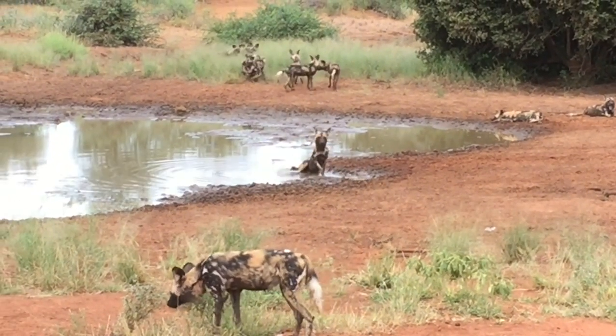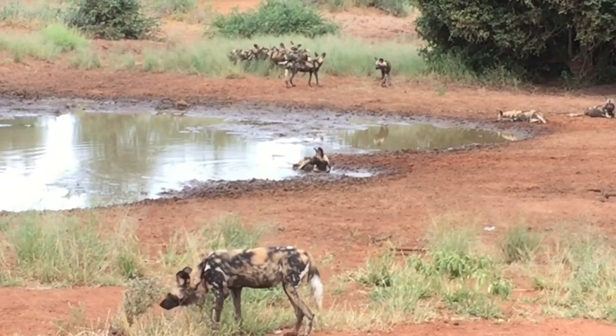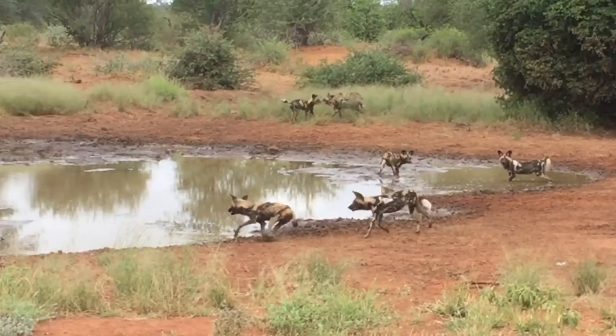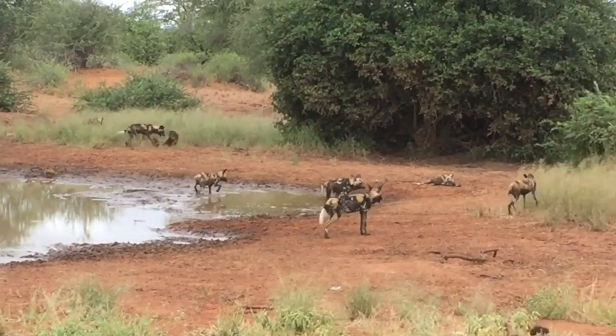One adaptation for this is that the female who has the pups will stay behind when the rest of the pack goes out to hunt and look after the pups. Then upon returning, the rest of them will regurgitate meat to feed her.